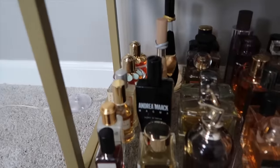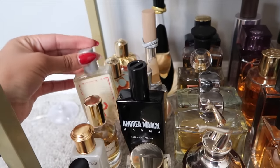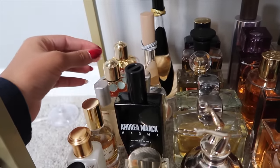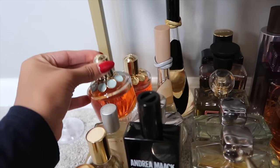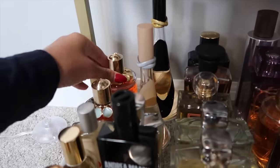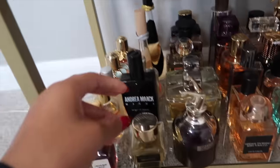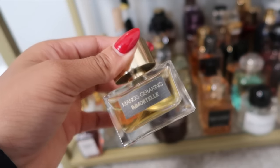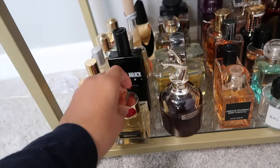This is Serendipitous from Serendipity 3 — a nice gourmand. This is A Whiff of Waffle Cone in their older formulation. We have my Elisabetta Franchi Girl of Now and Girl of Now Shine.